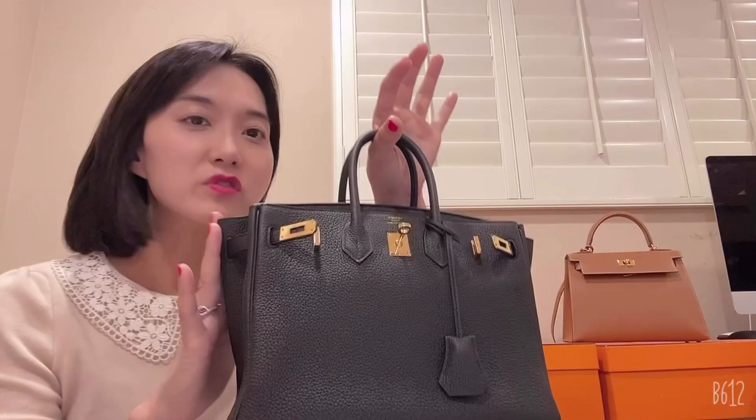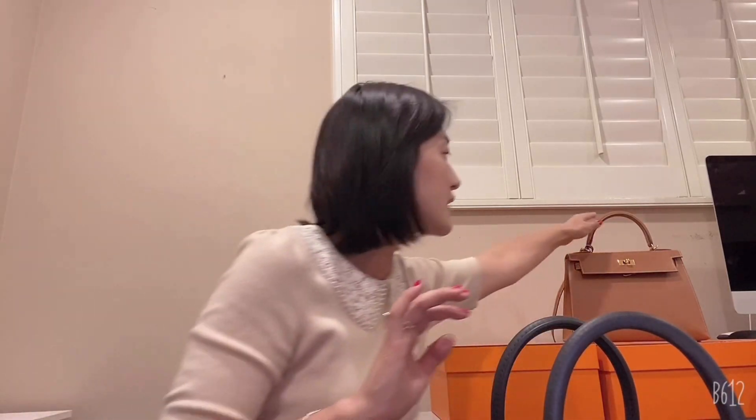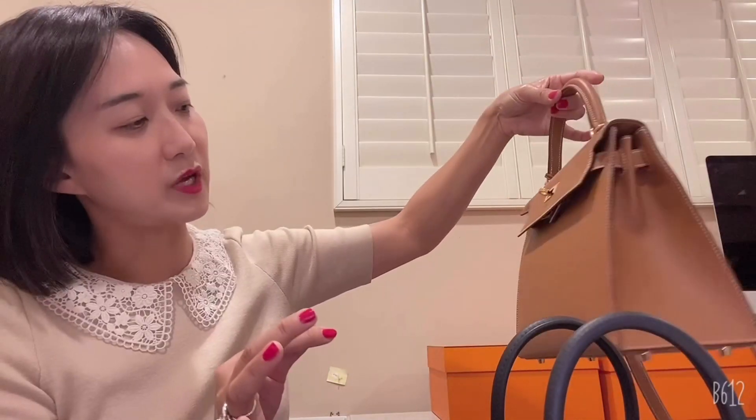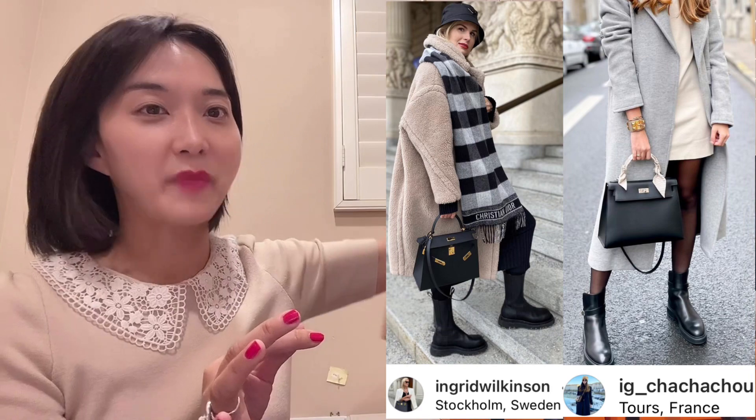I really love Birkin and use it more than Kelly 28 because it has more casual vibe — you can wear just a tracksuit and hold this. But Kelly 28, while it also fits with any casual outfit, feels more formal because it's Sellier. It has more of a formal look, more like for a winter coat — not so much for summertime.